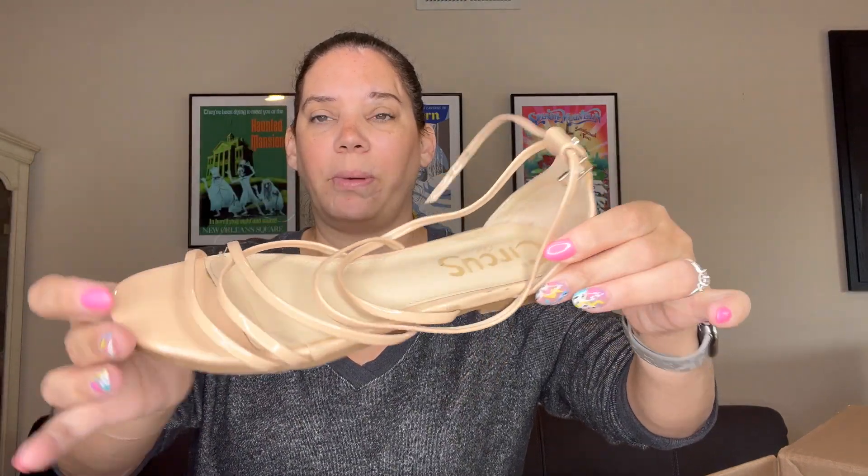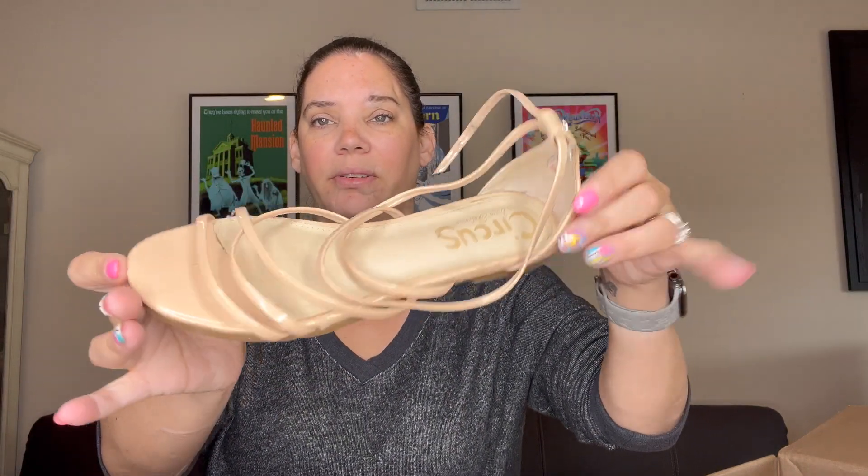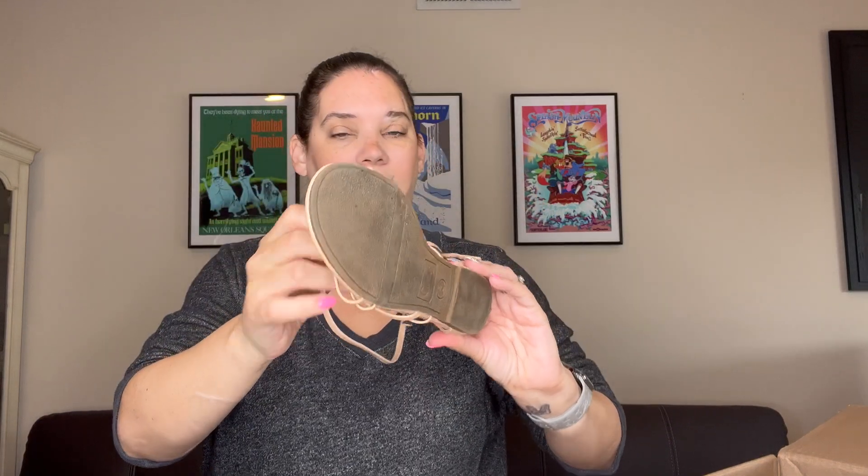Circus by Sam Edelman — that's their cheaper line, so I'm not really thrilled about these. They're size six, but I do think they'll sell. There's not too much wear and they're perfect sandals for summer. There is a tiny scuff on the back, but maybe I can get that off. I'll probably list those.